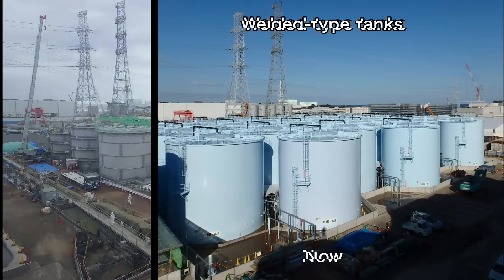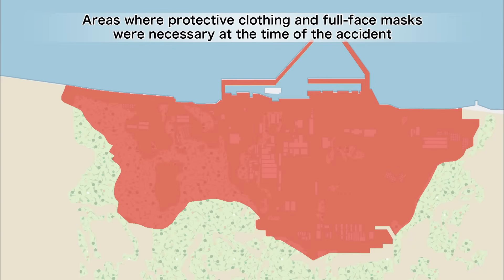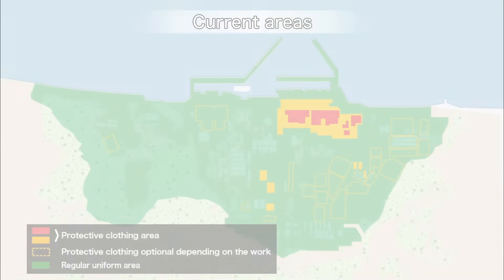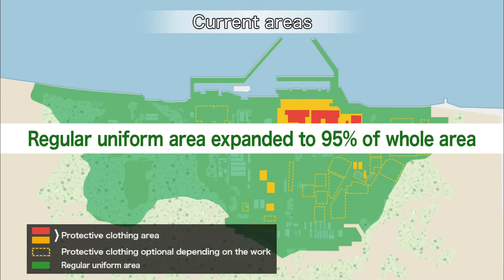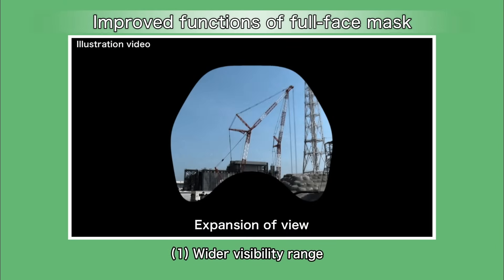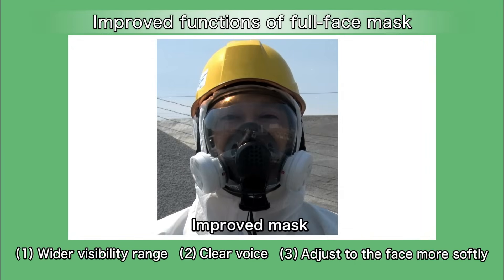With the measures and efforts made so far, the working environment in the power station has significantly improved. At the time of the accident, workers had to wear protective clothing and full face masks in every area of the power station. Now the area where workers can work with regular uniforms and simple masks has been expanded to 95% of the whole area. This improves work efficiency, and the functions of full face masks have been improved to allow wider visibility range, which reduces the load on workers significantly.